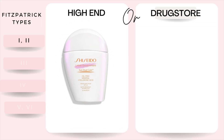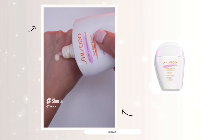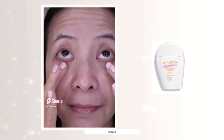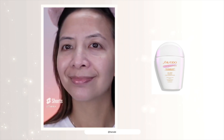Let's start with Fitzpatrick number one and two. This is the Shiseido Urban Environment Sun Dual Care. This sunscreen definitely has a white cast on my skin color, so it's definitely more fit for Fitzpatrick skin type one and two. And this sunscreen blends really well.